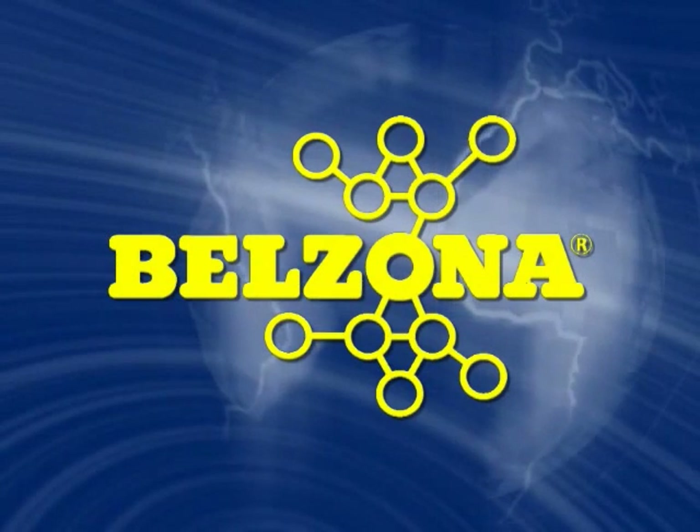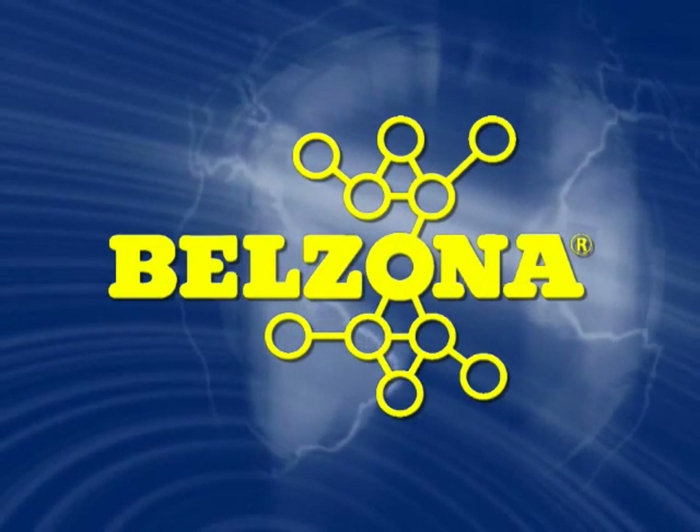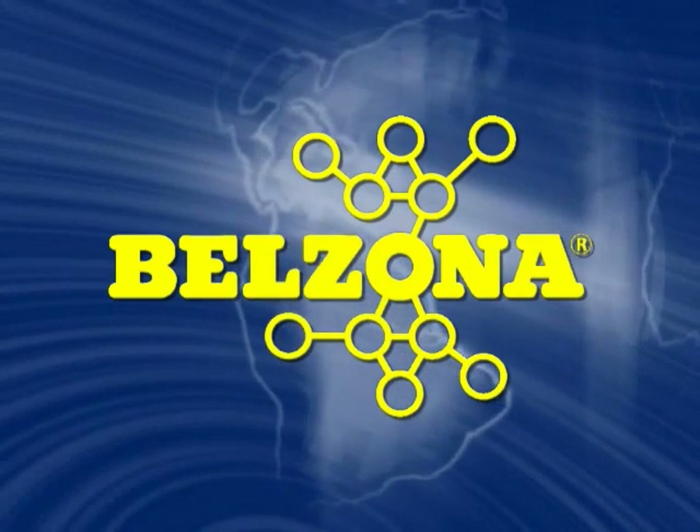Since 1952, Belzona has embarked on a quest to provide the most comprehensive solutions to everyday problems that are not easily solved with conventional resources or techniques.